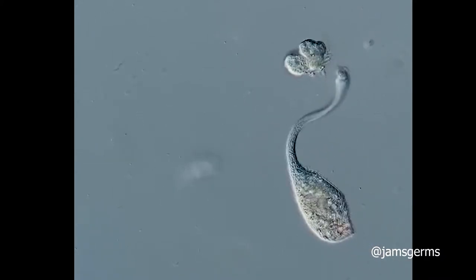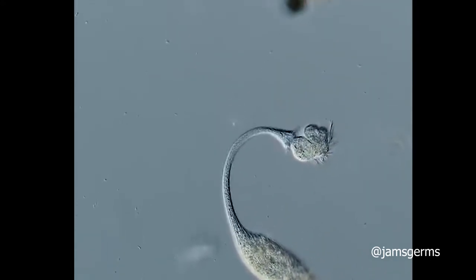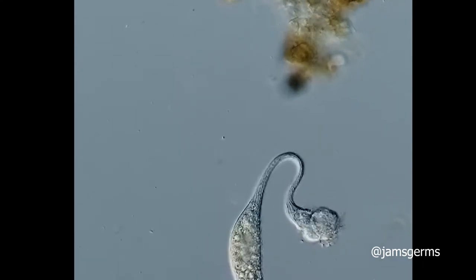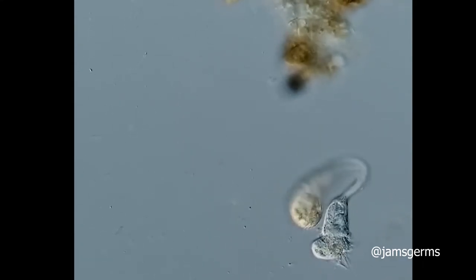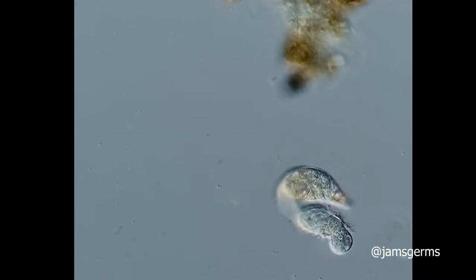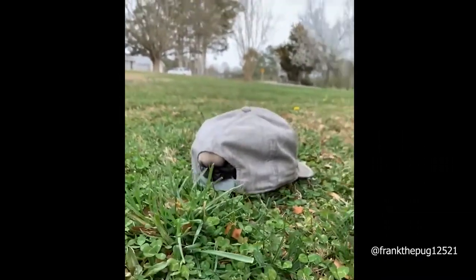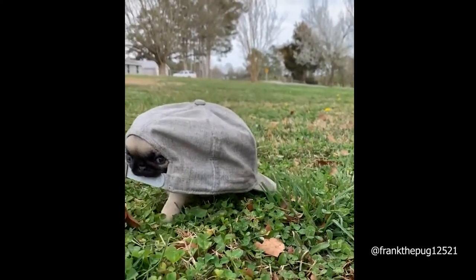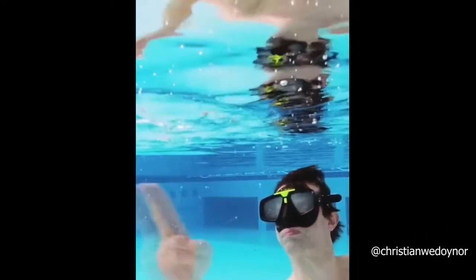This is how a single-celled organism eats. This guy made a small whirlpool underneath the water.